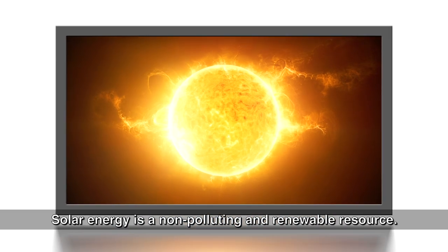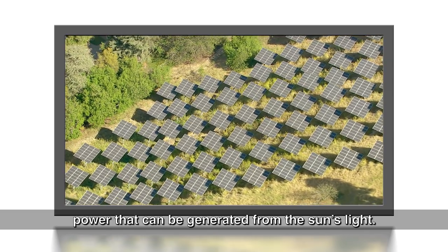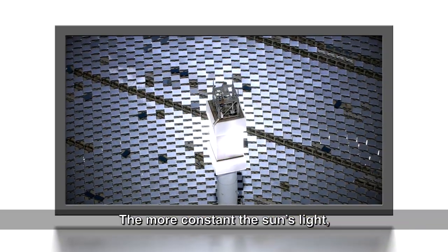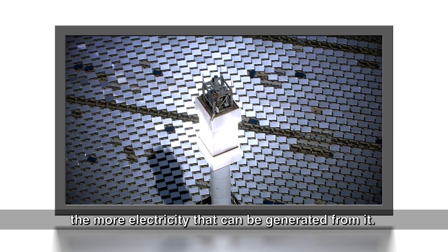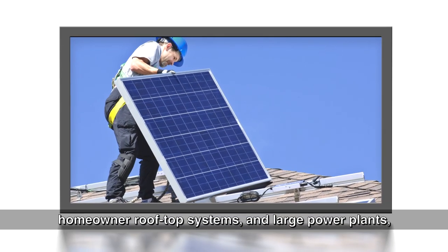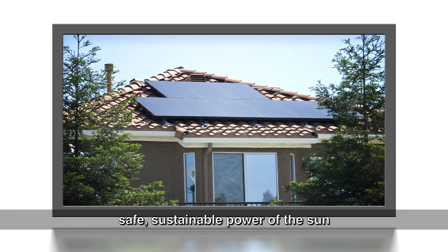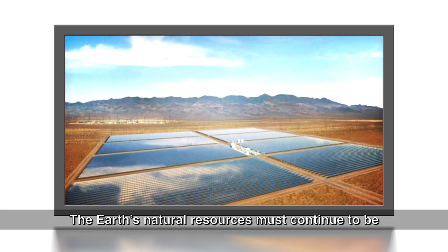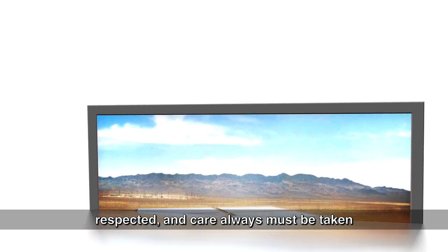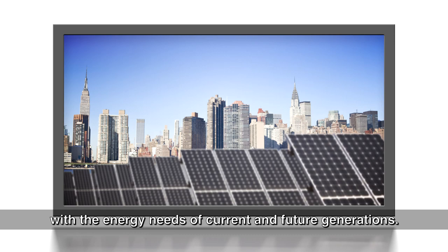Solar energy is a non-polluting and renewable resource. The more constant the sun's light, the more electricity that can be generated from it. From calculators to emergency telephones, traffic signs, parking meters, homeowner rooftop systems, and large power plants, the useful application of the clean, safe, sustainable power of the sun has become a part of everyday life. The Earth's natural resources must continue to be respected, and care always must be taken when balancing the potential environmental impacts of using these resources with the energy needs of current and future generations.